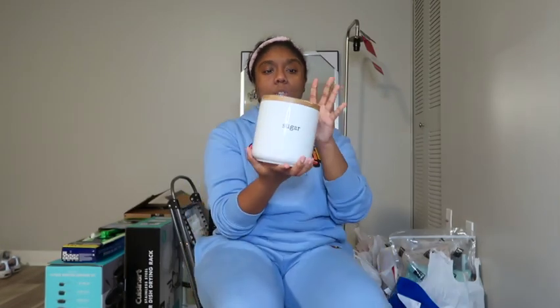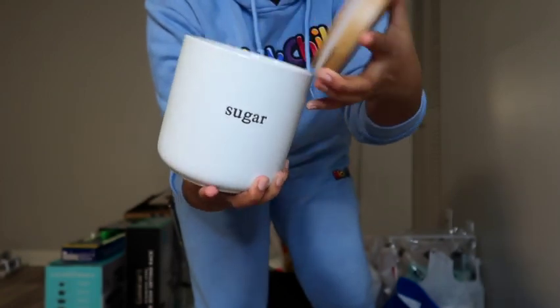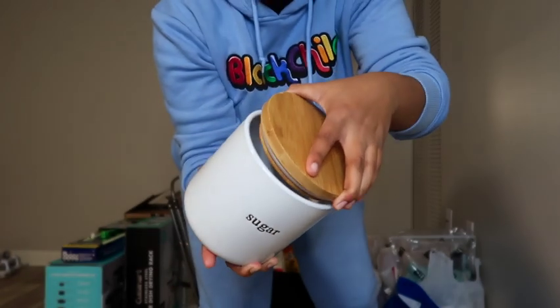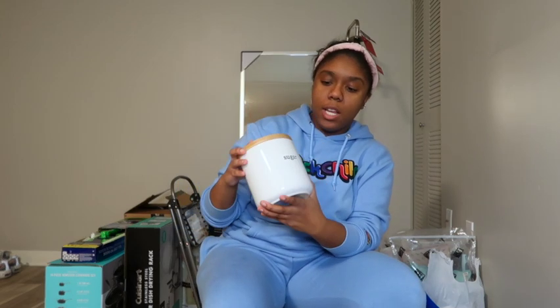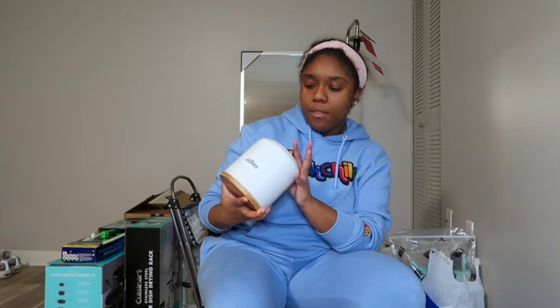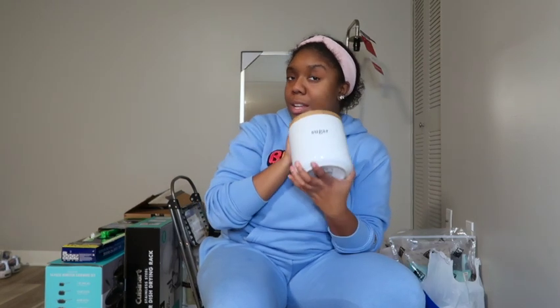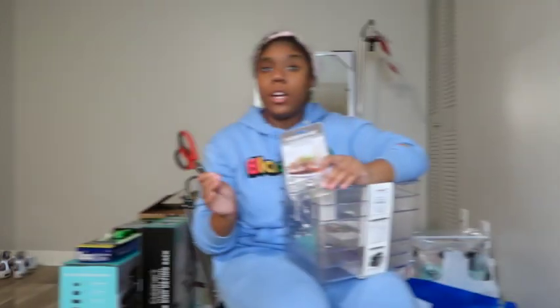Another thing in my IKEA bag is this little sugar bowl — how cute is it? It has a wooden cork lid. I really wanted a sugar bowl because I like sugar in my coffee. I picked this one up from Home Goods and it was $6.99. Definitely go to Home Goods because you can find little unique pieces like this that are super cute.